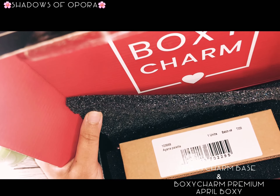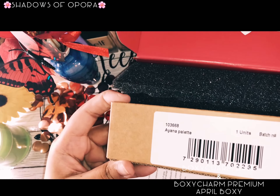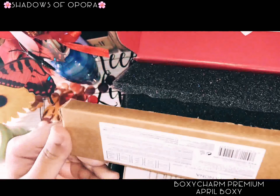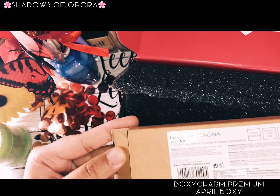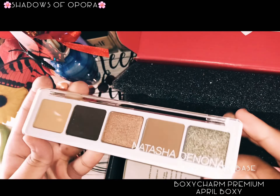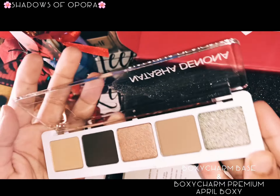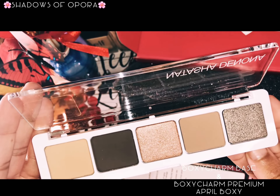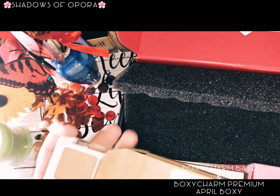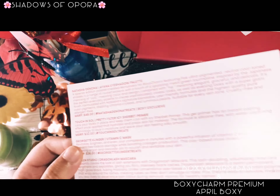I think they gave me an eyeshadow palette from Natasha Denona — they list it at $48, and it's a BoxyCharm exclusive. It's a pretty cute little travel-friendly eyeshadow palette. It's amazing. I will definitely try it and let you guys know how it is.